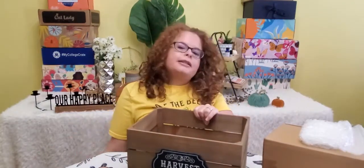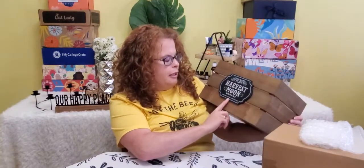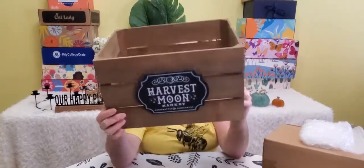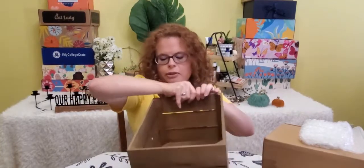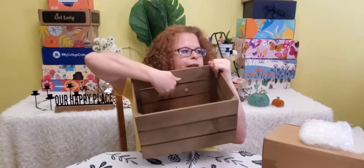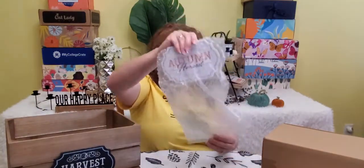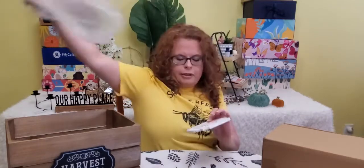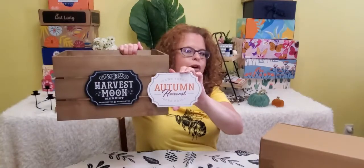So, I'm thinking that instead of pillowcases, this time they sent the table runner, which is very, very cute. Look at that — Harvest Moon Market, handcrafts and hand casted. I thought I had seen something online that this was an interchangeable sign. I'm curious because I've been seeing where you can slip a new sign in. It probably has the little screws here, so you can unscrew this and screw a new sign on. This one says Farm Fresh Autumn Harvest Open Daily — so you can go Halloween or fall, either way. Love it.